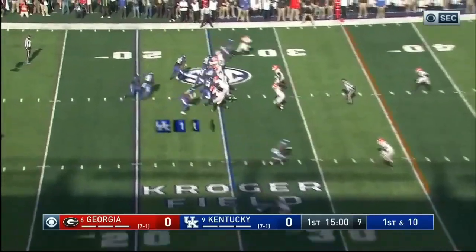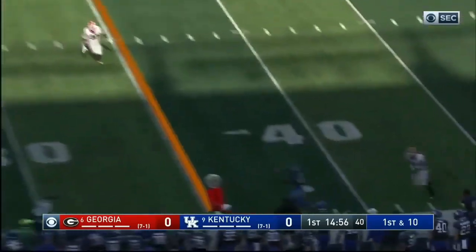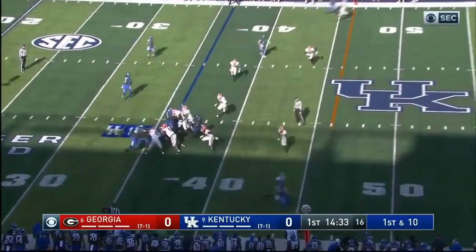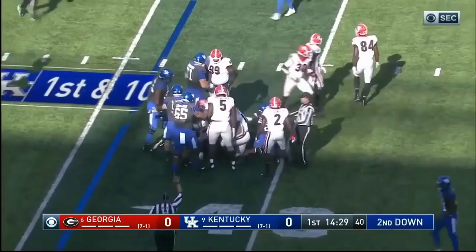In the backfield with him. Play action. Wilson — deep shot on first half. That is caught for a first down. First handoff, and a minimal gain on the right.